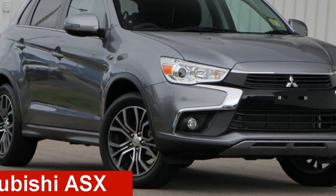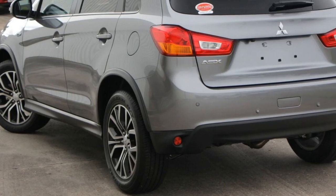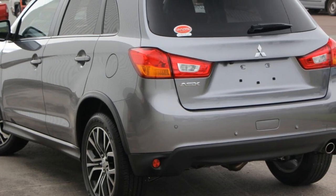Looking for a Mitsubishi ASX? This ASX has an efficient 2.0-litre engine and a smooth shifting automatic transmission.